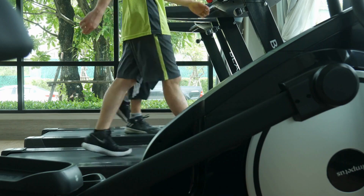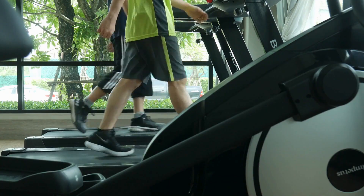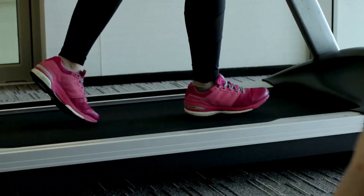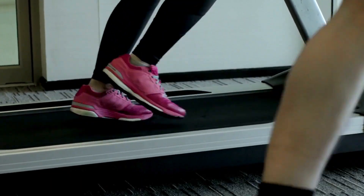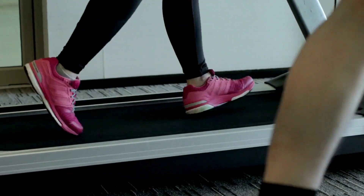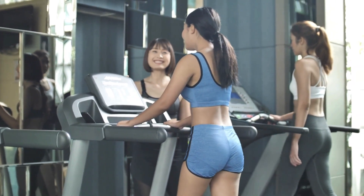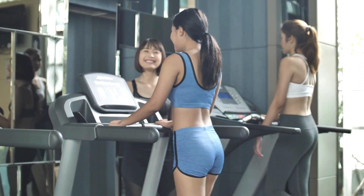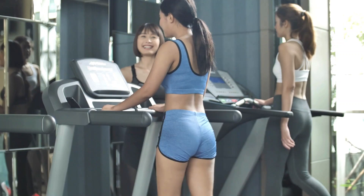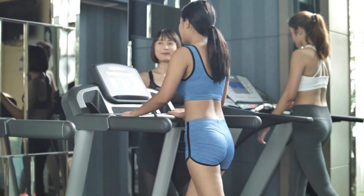Dynamic resistance options. Supplementing self-propelled running, integrated tension bands increase lower body resistance for compound strength training without a gym membership. Resistance levels scale workload higher, activating glutes, quads, calves and hamstrings, building lower body endurance and definition. I alternate between pushing pace faster or upping band tension to program high-intensity interval-style mini treadmill workouts, squeezing maximum benefits from this versatile unit.